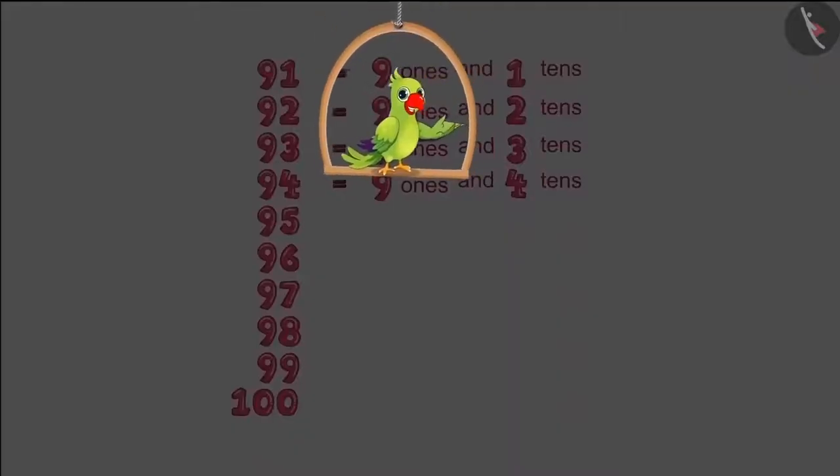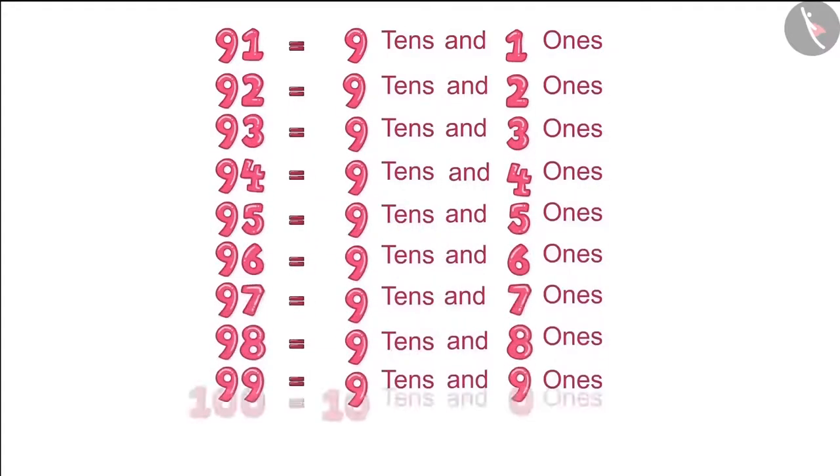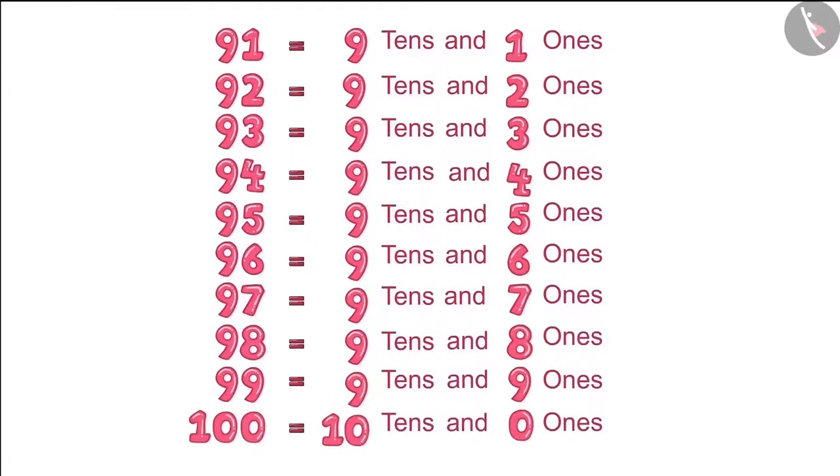Choto and Pinky then corrected their charts. Let's see what they wrote now: it is written here that there are nine tens and one ones in 91, then nine tens and two ones in 92. And just like that, they corrected all the numbers and wrote them down.